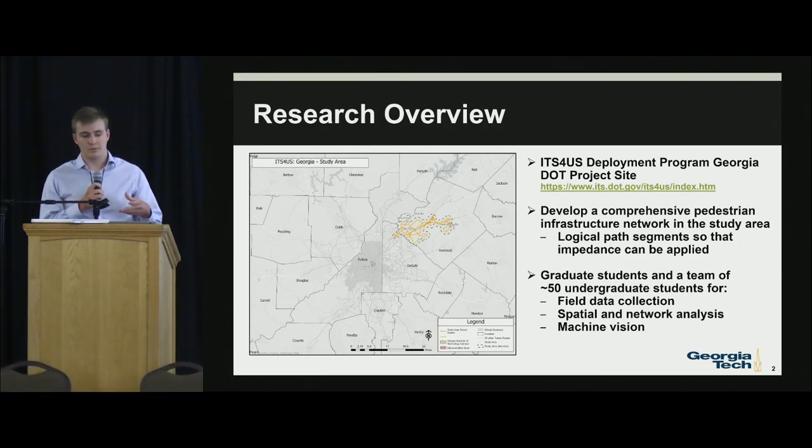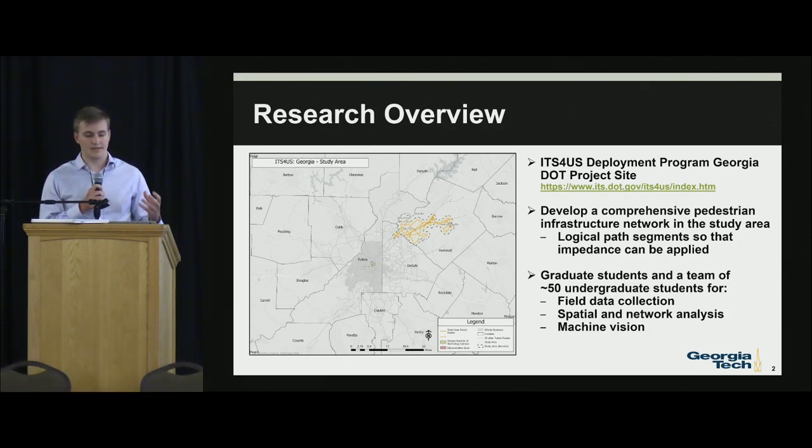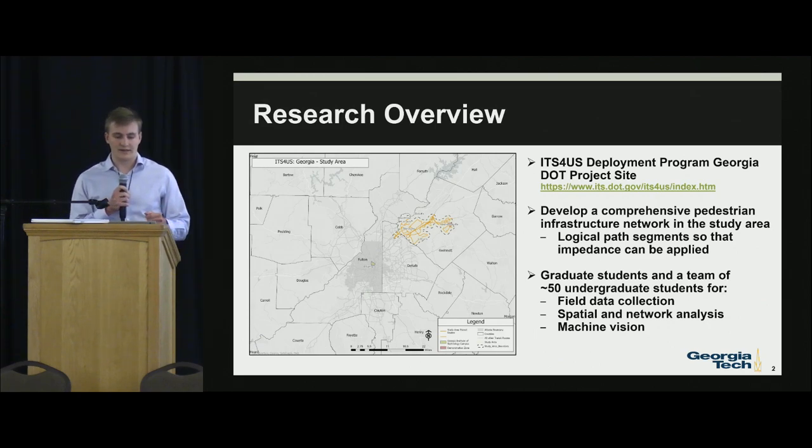People can depart from the Atlanta area and then go into Gwinnett County using the different bus stops and other areas, and Gwinnett is looking into implementing a BRT line throughout that entire area.